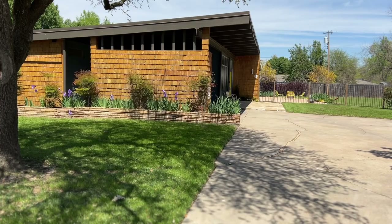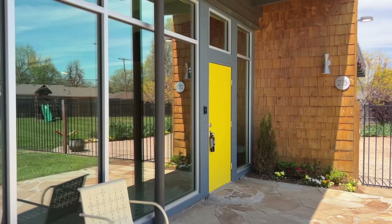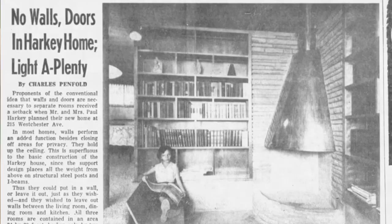Listen up, folks. We're about to spill the beans on the cat's meow of houses. Built back in 1954 and spotlighted in 1956 in the Norman Transcript, we're about to take you there right now.